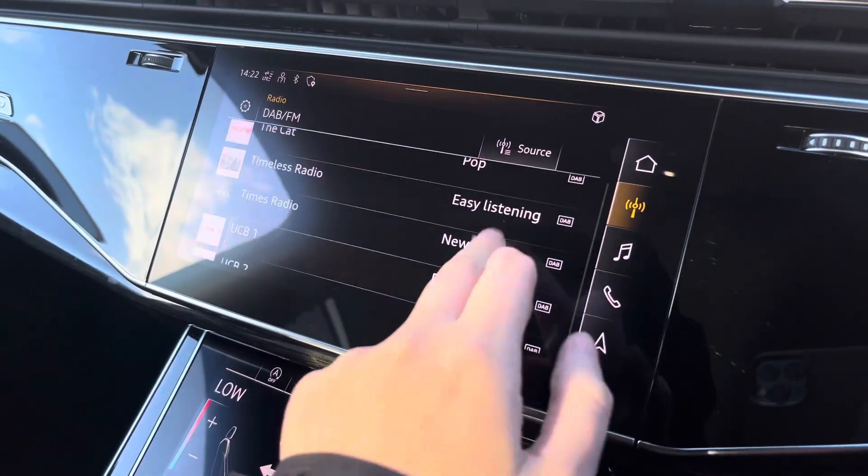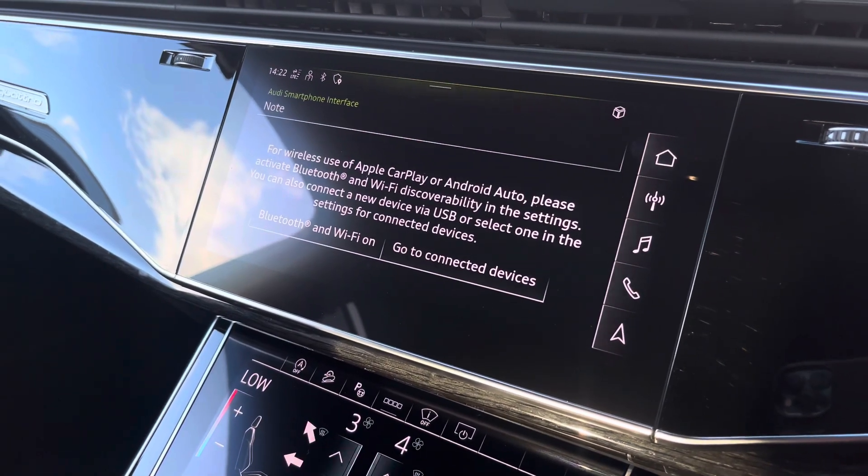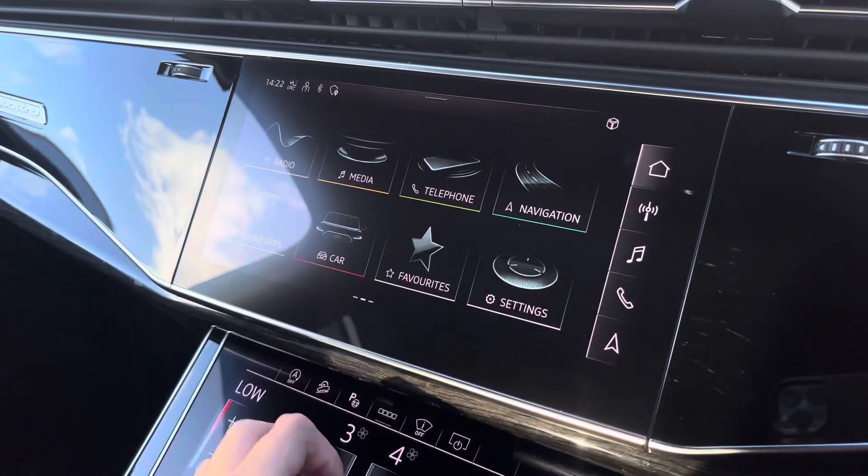Over to the multimedia — this is fitted with DAB and FM radio stations, providing you with a larger variety suitable for all passengers to enjoy. You can also connect your smartphone via Bluetooth for the use of CarPlay and Android Auto.